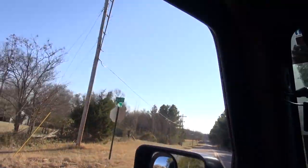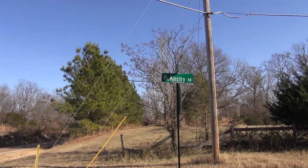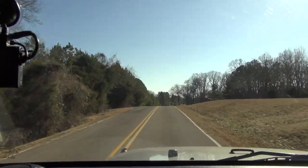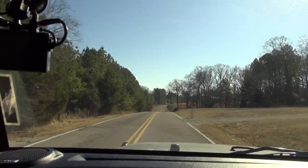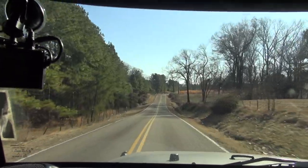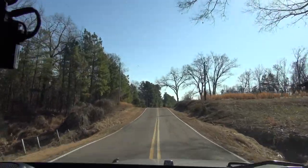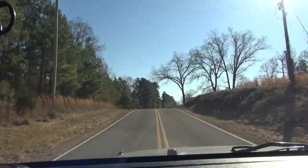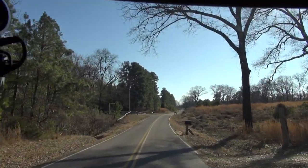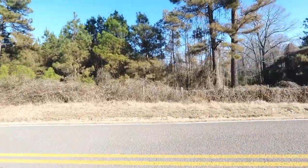Here we are on McKinstry Road. I didn't want to bore you with how I found this - I drove up and down this road a couple of times and couldn't find a mailbox or anything. I finally decided it was on this side of the road, so I stopped and flew the drone to see. I'll show you the drone footage later in the video, but that's how I finally figured out where it was and where the driveway was.